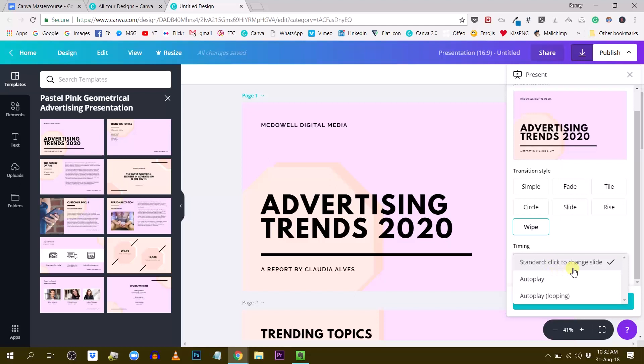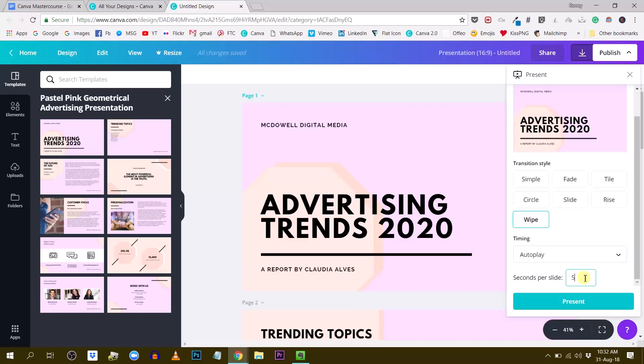You can also set it to Autoplay, which gives you an additional box where you set the number of seconds per slide to control the pace. Additionally, there is one more option: Autoplay Looping. This transforms your Canva presentation into a billboard — it will just repeat the same loop of slides. That's very useful for shops, for example, if you want to connect a computer to a TV and play something in a loop, like a message or explanation about a specific product. You can create this presentation, set it to autoplay, and it will play all day long on your TV.